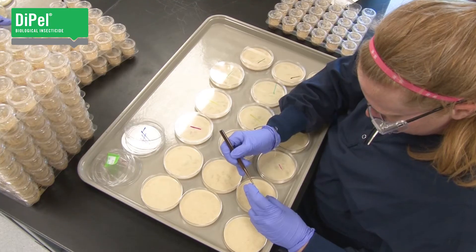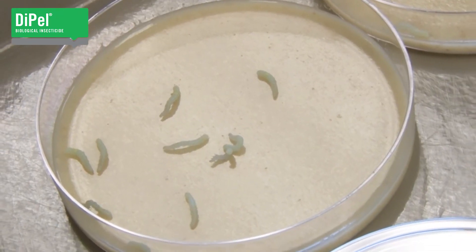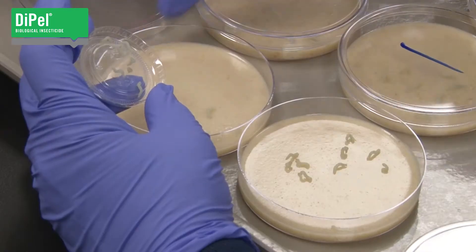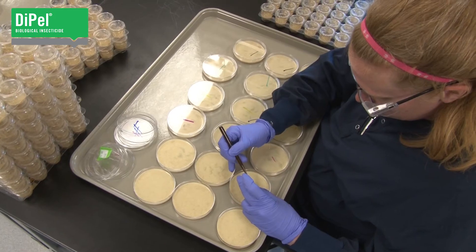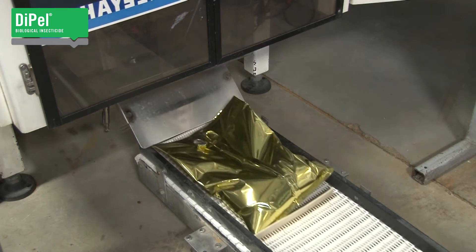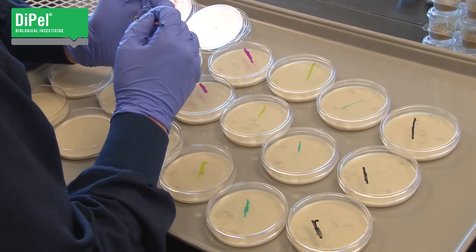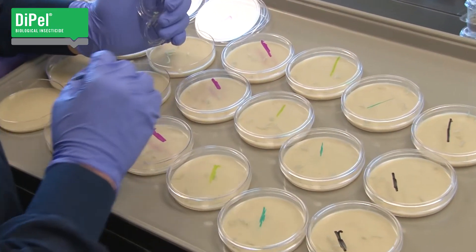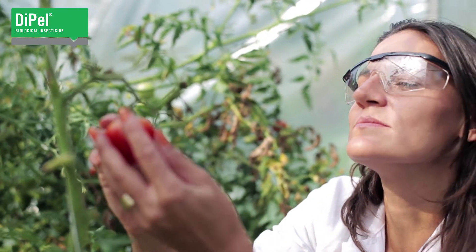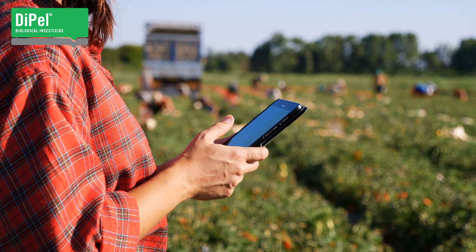Nearby is a secure laboratory raising two species of caterpillars: cabbage looper and diamondback moth. These insect colonies have been maintained for thousands of generations for the purpose of testing every BT product, batch by batch, against live insects. Every lot of Dipel that leaves the manufacturing plant is accompanied by a certificate of analysis backed by live insect bioassay certified under ISO 17025, a rigorous validation for laboratory methods.